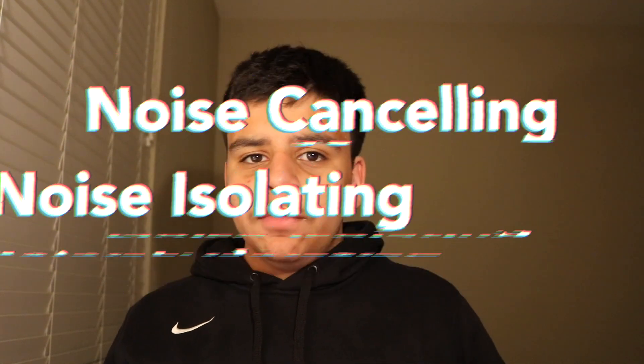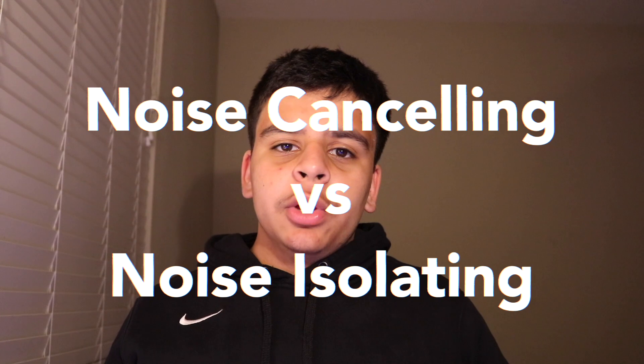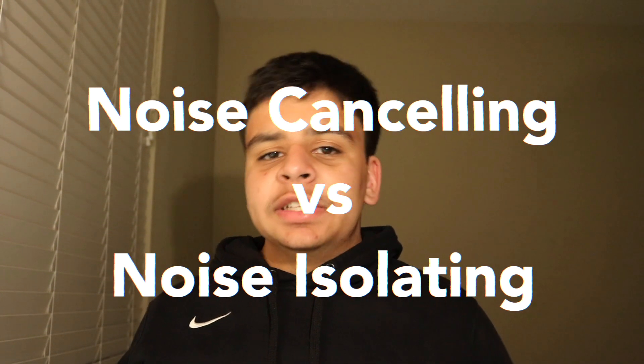What most consumers don't realize is that there is a big difference between active noise cancelling and noise isolating headphones, and in today's video I'm going to be explaining what that big difference is.